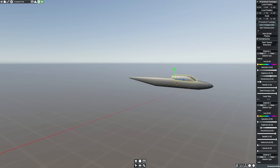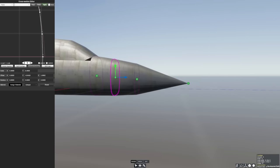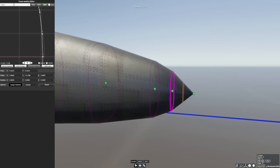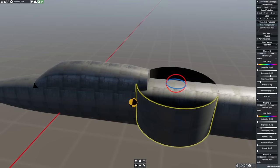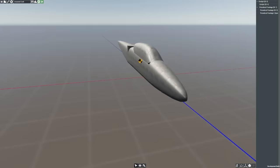In case this doesn't work, it also includes one of the most incredible countermeasure systems imaginable. This enables it to dispense a high amount of flares and chaff to confuse any incoming MANPADs, or man-portable air-defense systems such as Stingers or Iglas.